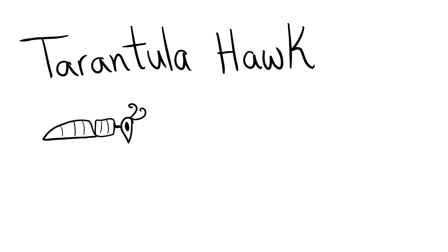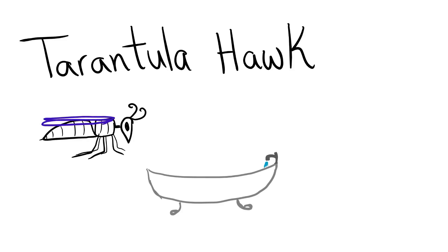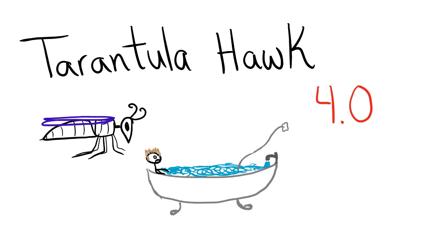The tarantula hawk. This wasp stings and paralyzes tarantulas, carries them to a hole in the ground, and leaves them paralyzed so that the young wasps can eat the paralyzed tarantula alive. This sting is blind, fierce, and shockingly electric. A running hair dryer has dropped into your bubble bath. This is one of the top on the pain scale with a 4.0. He says if you get stung by one, you might as well lie down and scream.